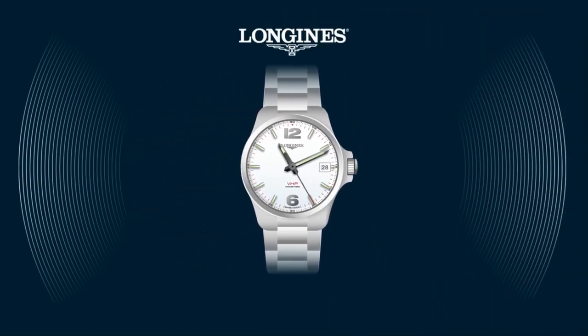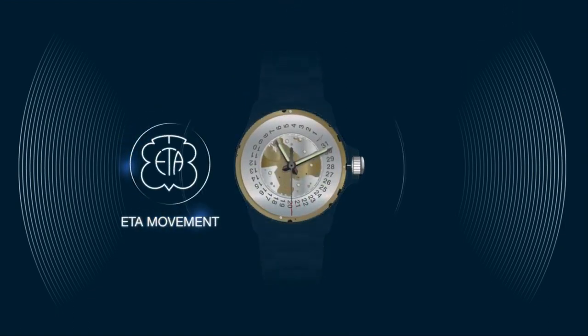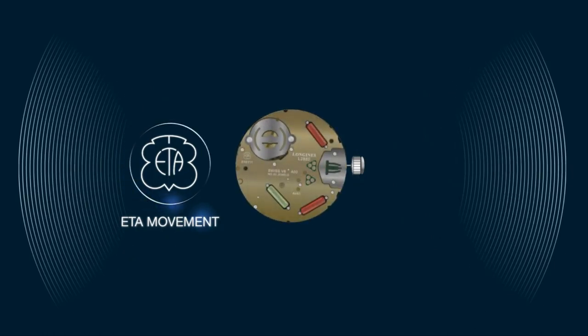The Conquest VHP is equipped with an ETA movement exclusively developed for Longines. The movement is renowned for its high degree of precision for an analog and not connected watch.